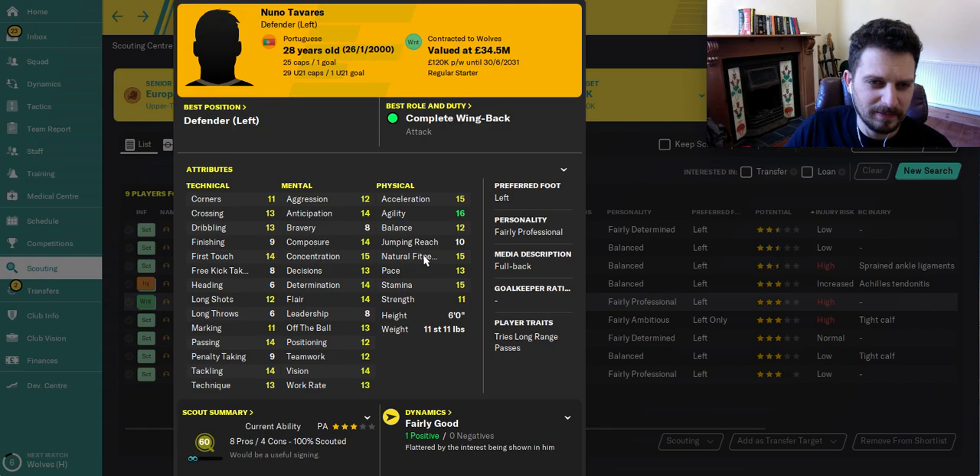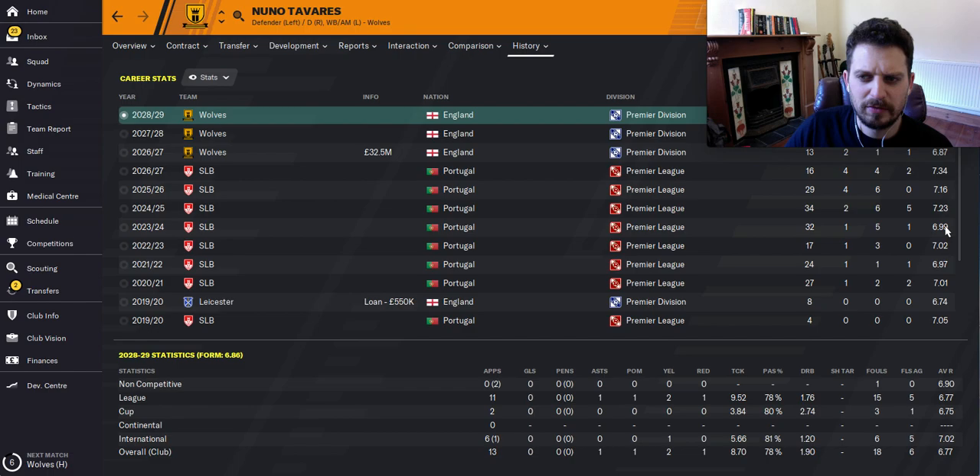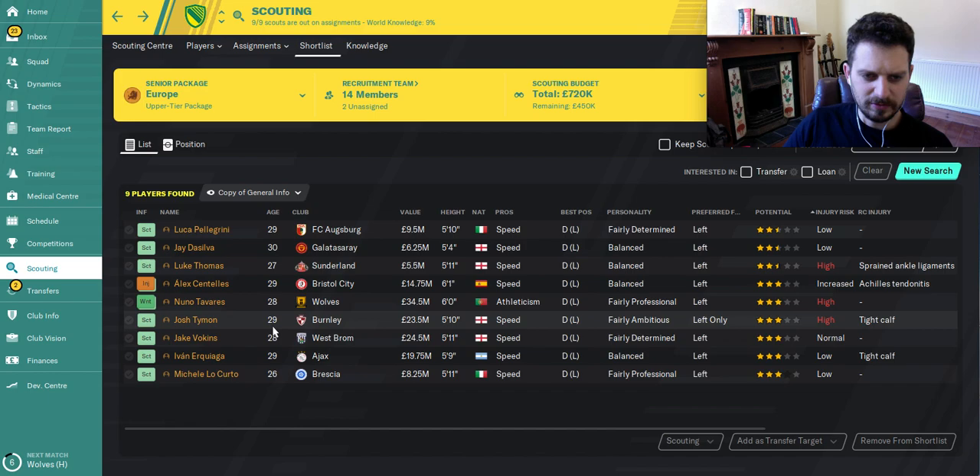Next, Nuno Tavares — you can pick him up for 1.6 million at the start of the game. Very good physically: fast, good stamina, can tackle, and good at passing, so if you're a possession-based team he'll suit you well. He's composed with very good concentration. In his history, he starts at Benfica, goes on loan to Leicester, back to Benfica with some solid sevens in his ratings, then Wolves buy him for 32 million. Very solid.